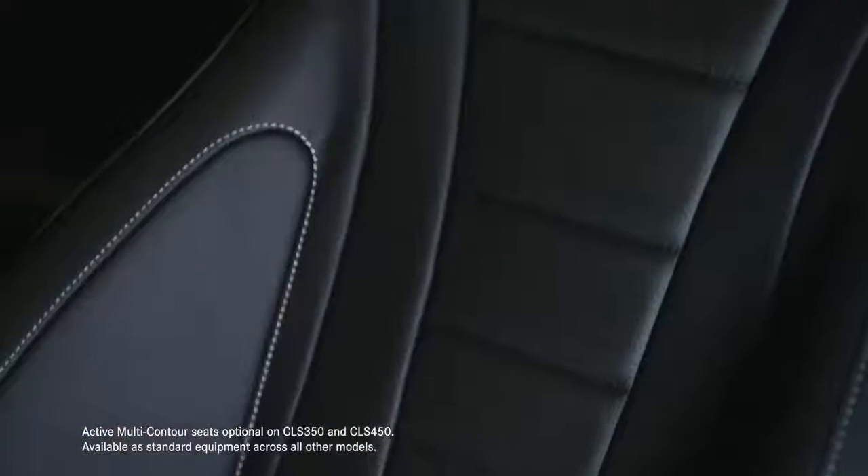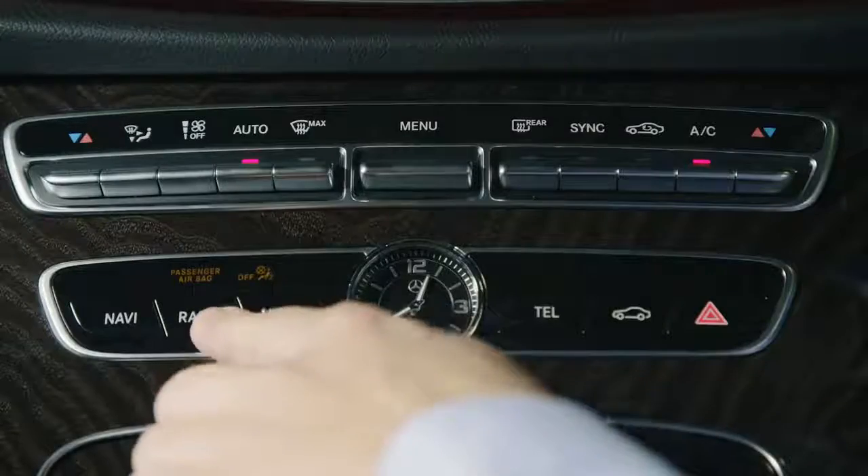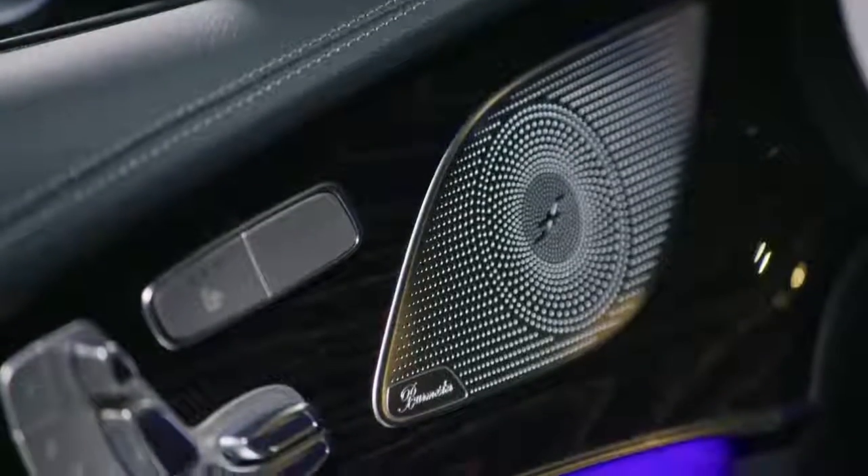Active multi-contour seats use inflatable chambers for customisable comfort and support. And of course, there's a quality Burmester surround sound system.